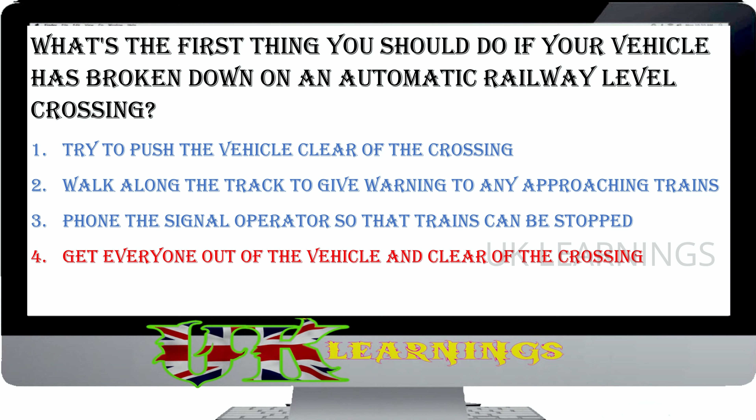Which lights should you use when you're driving in daylight and it's foggy? Hazard warning lights. Dipped headlights. Full beam headlights. Side lights. The correct answer is dipped headlights. If you have to drive in fog during daylight, use dipped headlights. If visibility is below 100 metres (328 feet), use high intensity fog lights. They help other road users to see you.